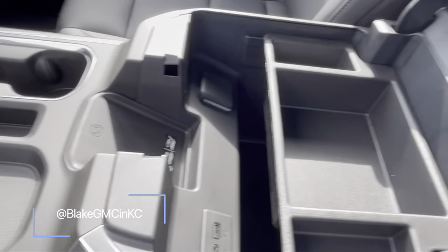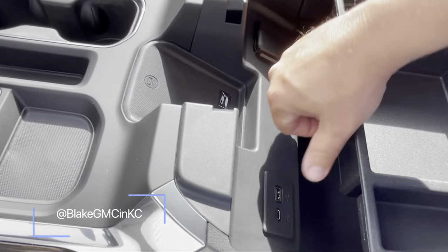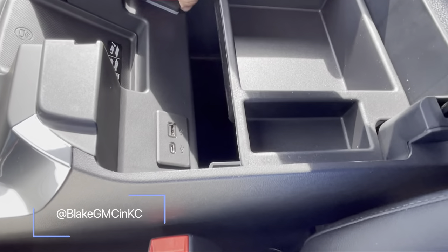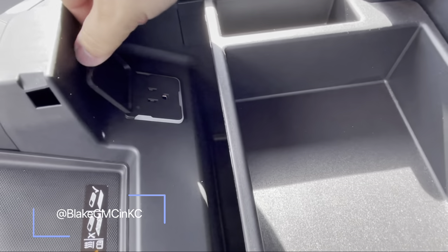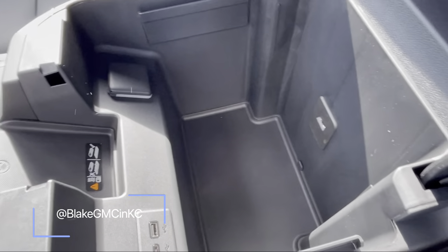There's tons of storage — a wireless charger, two USB ports, and a grounded outlet. There's also deep storage and another port right there.